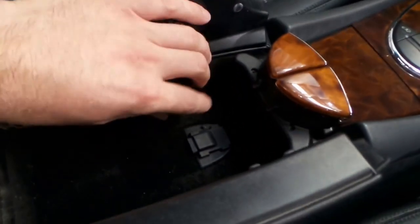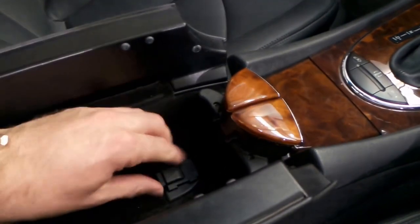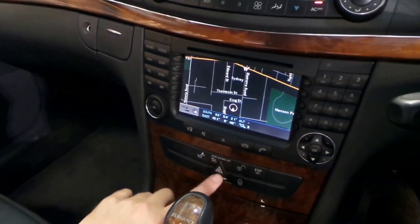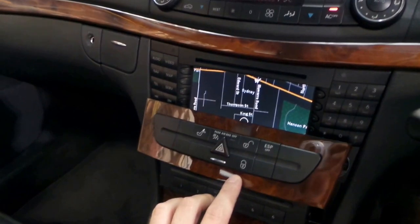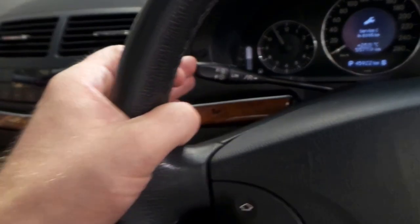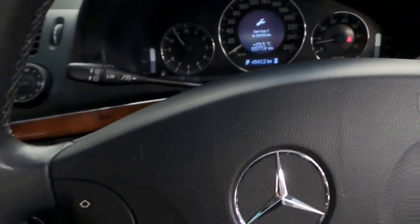Because it's a 2005 model, it's got the updated fibre optics, so it is Bluetooth capable. We've got a six-stack CD. Front and rear parking sensors, cruise control, speed limiter, auto lights, and auto wipers.